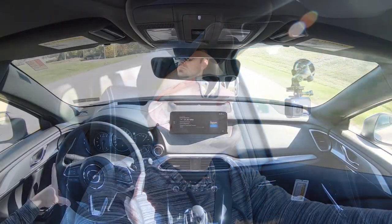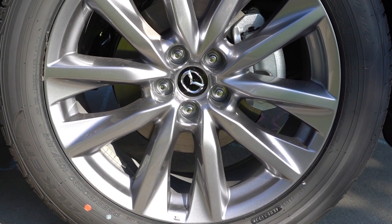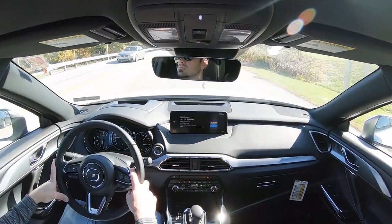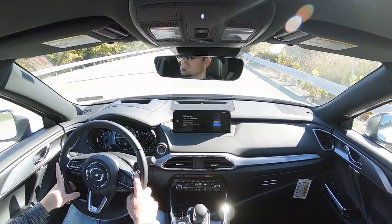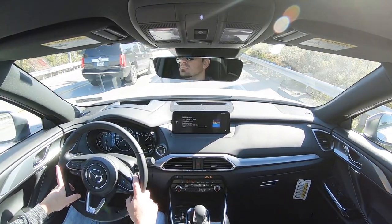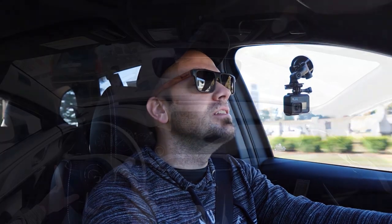To go along with that acceleration, braking is equally important. Up front you will find 12.6-inch ventilated front discs, and in the back 12.8-inch solid rear discs. The 60-0 stopping distance comes in at 123 feet, which is plenty respectable — especially for a three-row SUV. Most three-row SUVs come in right around 130 feet, I've seen as high as 139. The braking feel is actually kind of on the firmer side, which I appreciate. You usually don't find that in three-row SUVs.